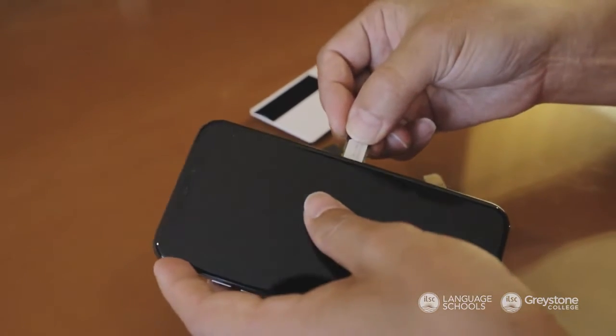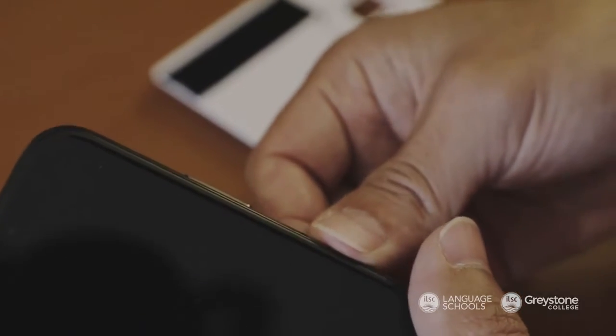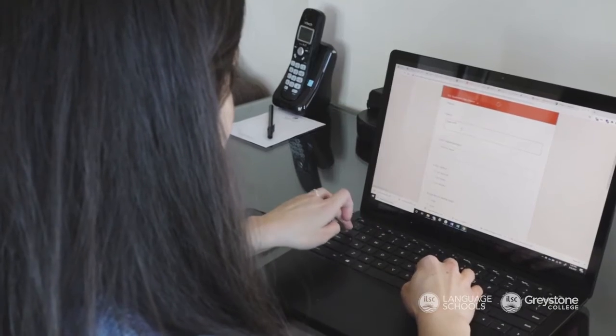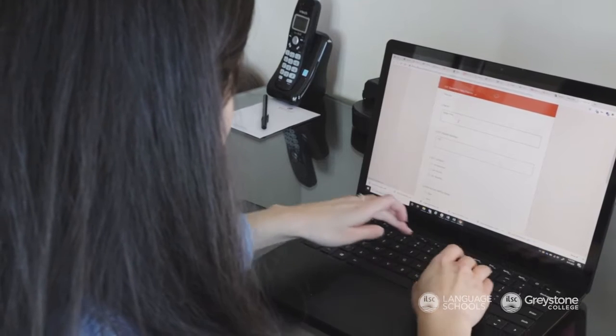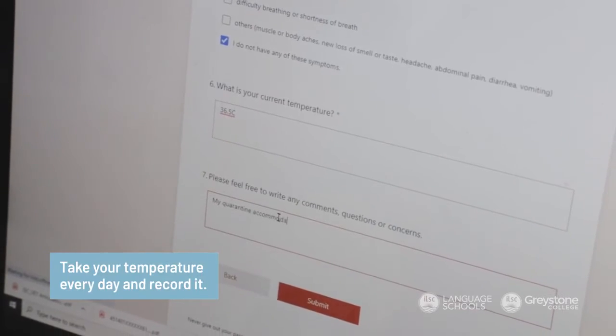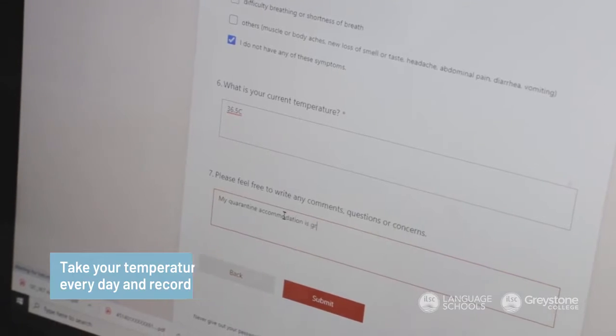ILSC staff are just a phone call away if you have any questions or need any support. Our staff will check in with you regularly to help monitor your health. Each day during quarantine, you will need to take your temperature and record it. If you do experience symptoms of COVID-19 during your quarantine, don't worry — our team is here to help. We will contact the local health authorities and make sure you have the right expert help during this time.